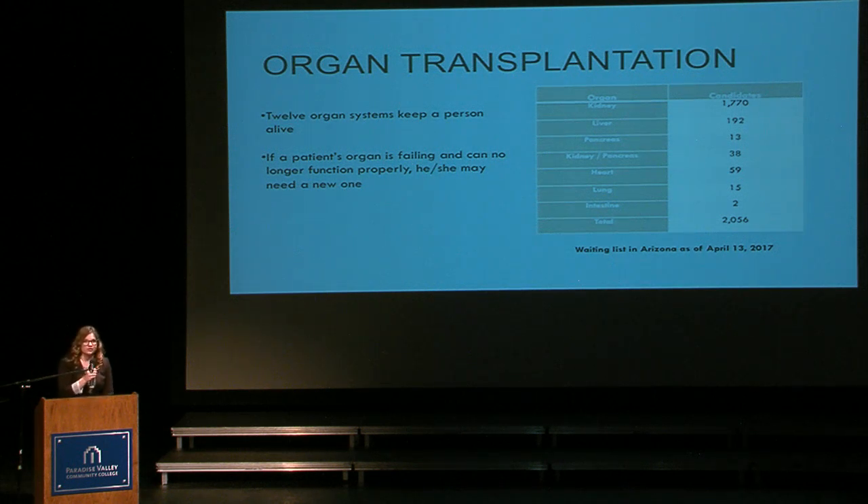Now I'm going to move on to organ transplantation. The human body has 12 different organ systems — your respiratory system, your integumentary system, etc. These 12 organ systems work together to keep a human alive. If one organ isn't working properly, the whole body starts to basically fail. For example, if your kidney starts to shut down, it's going to cause different problems. If your heart starts to fail, you're going to have problems with your lungs, which eventually leads to a complete body shutdown.